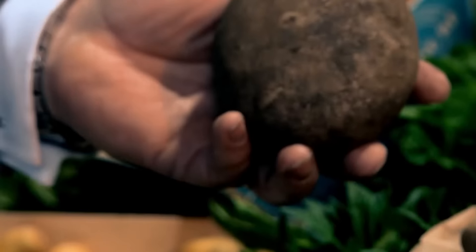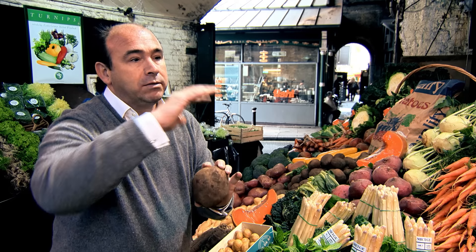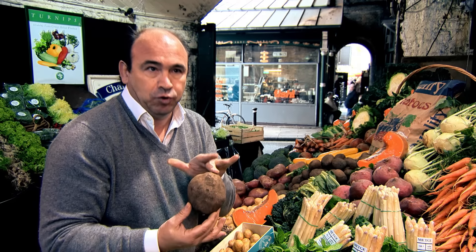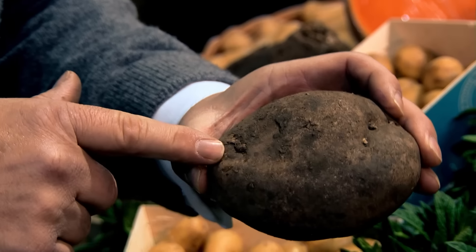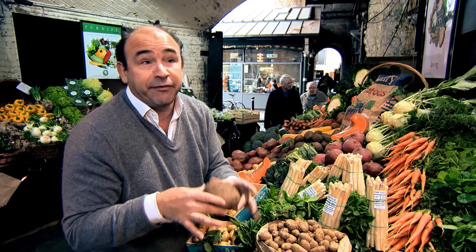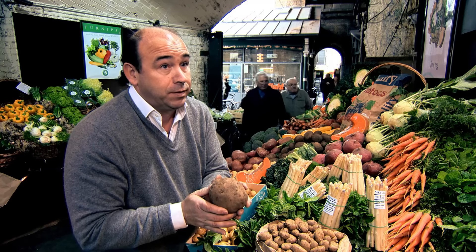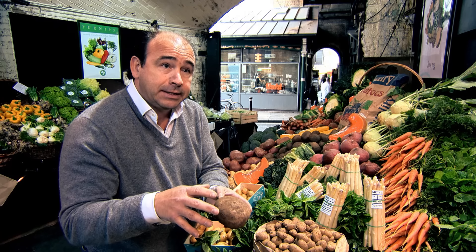So what is a main crop potato? It's the crop that is grown specifically for nine months of the year use. When you're looking at a main crop potato, you need to see that the eyes aren't too large, because they tend to go right through the potato. They've got to be firm — very, very important. If a potato in any way feels a little bit soft, discard it. Storage-wise: dark place, cold place, dry place. And that will last till you eat it. Simple as that.